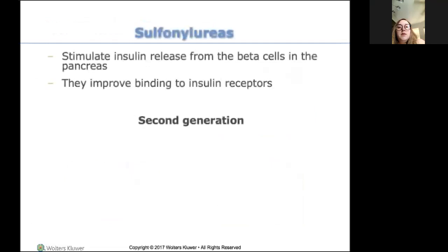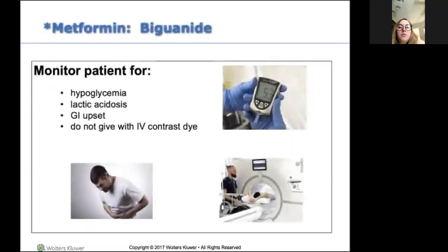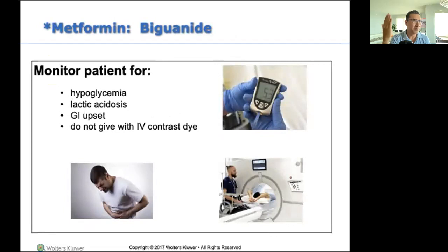A student asked: is metformin part of the CT consent form? It might be — there are consents and questionnaires for the CAT scan. I think one of the questions is 'Are you on metformin?' Good question. I'll look at it next time — we're in the hospital on Thursday.